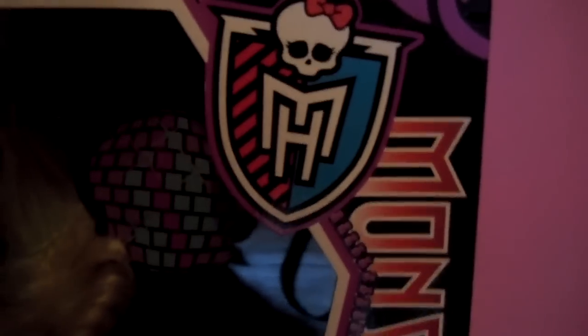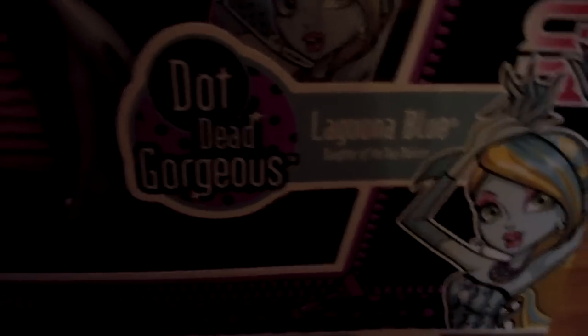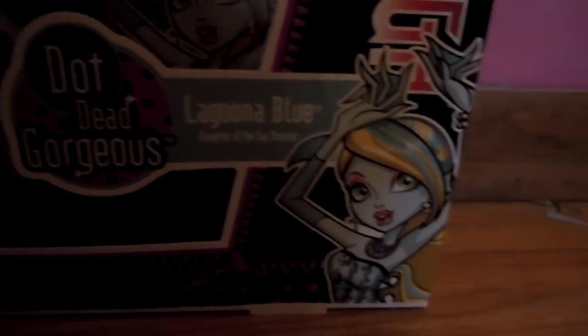Hey guys and ghouls, and today I will be doing a review on Laguna Blue, Dotted Gorgeous. Here it says Dotted Gorgeous and right here it says Laguna Blue, Daughter of a Seamonster. And right here is Laguna Dotted Gorgeous.